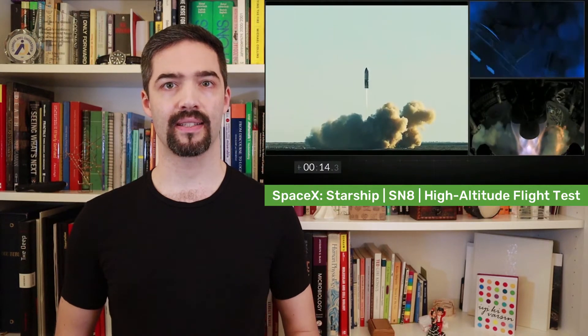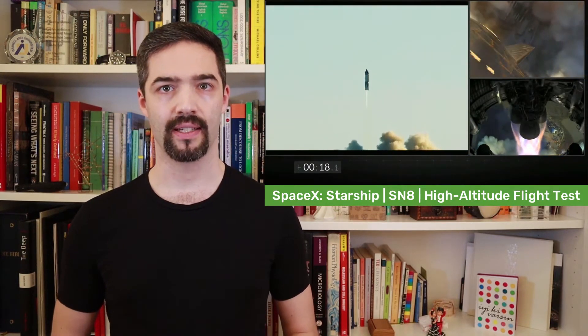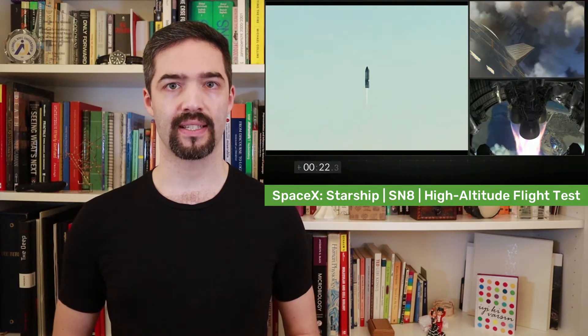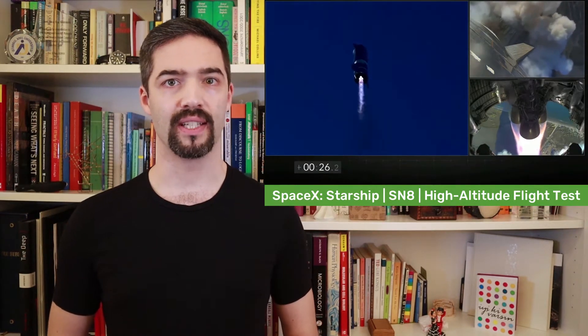On December 9, SpaceX tested many required techniques for this braking maneuver and for the landing. I will explain eight novel techniques using the SpaceX livestream and then we will have a brief look into why the rocket exploded in the end.